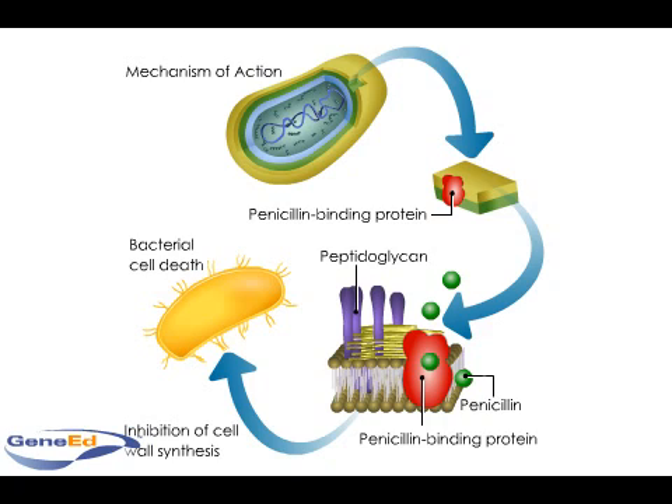Semi-synthetic penicillins, which are chemically synthesized analogs, are effective against many gram-negative bacilli. Penicillin-G is the first commercially available penicillin. It is poorly absorbed when administered orally due to acid inactivation in the stomach, but well absorbed if administered intramuscularly.